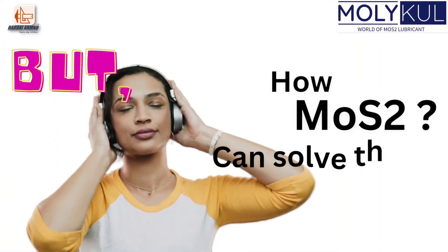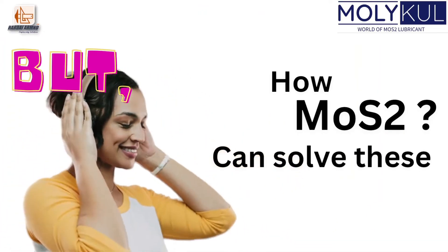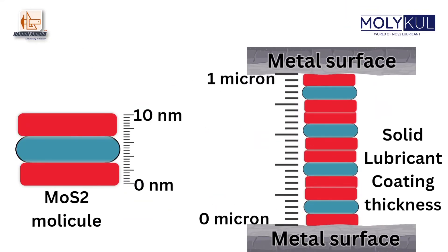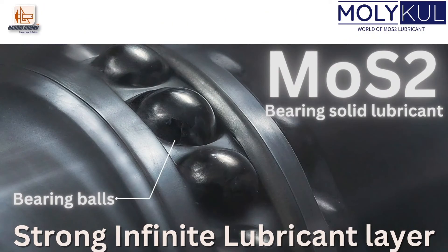How can MoS2 solve all of these bearing problems? Hard-Eye Armed have a standard hydrothermal soft chemical process of synthesizing 10-nanometer MoS2 and a facility for precisely coating bearing components at a minimum thickness of 1 micron. This makes MoS2 the best solid lubricant choice for a strong, long-lasting lubricant layer between metals.